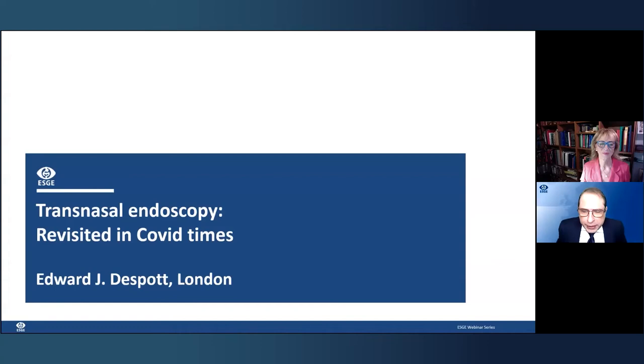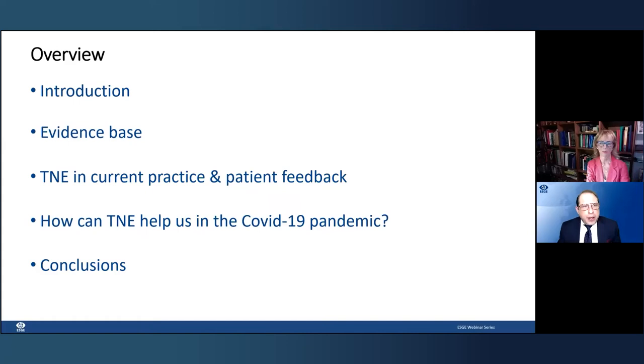Thank you, Elisabetta, and congratulations Dr. Manfredi on such a lovely talk — really covered everything in great detail. Today I shall be speaking about transnasal endoscopy. Of course, it's nothing new, but it's been revamped significantly, and you'll hear why it's so important in this current time — it really is its prime time. I'll give a brief introduction, discuss the evidence base, look at transnasal endoscopy in current practice, hear patient feedback, and examine how it can help during the COVID pandemic.